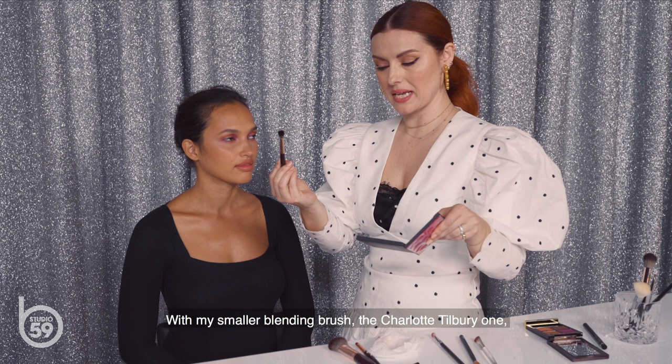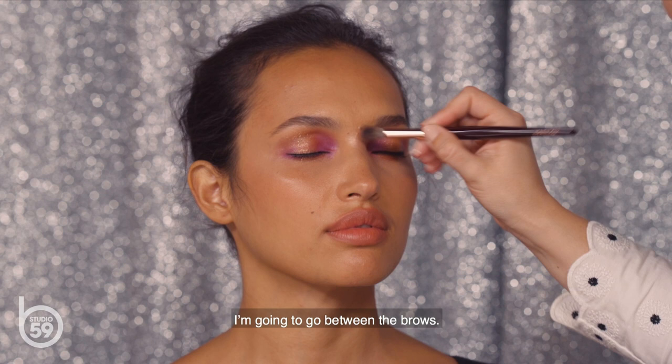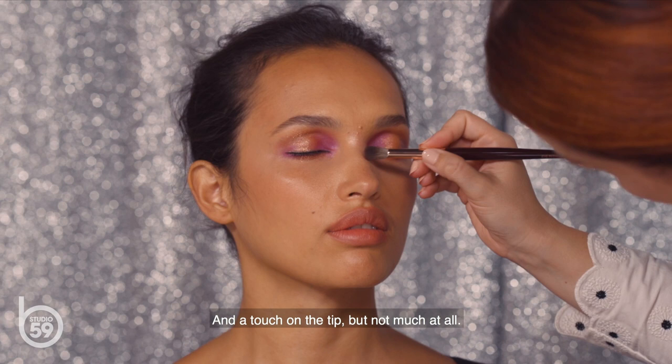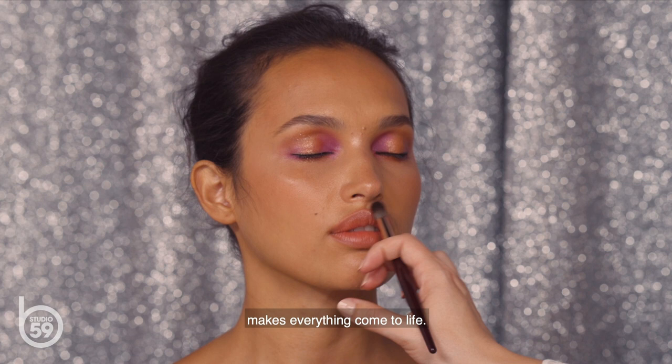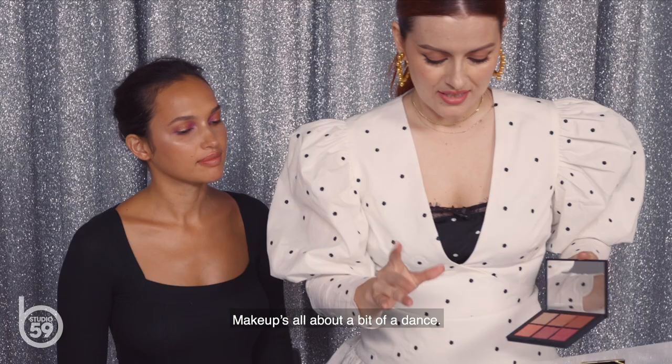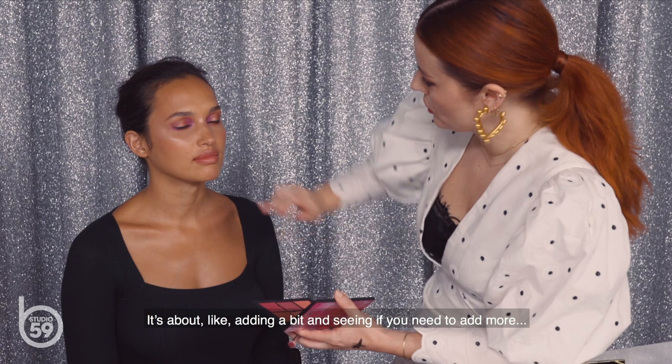With my smaller Charlotte Tilbury blending brush, I'm taking a highlight color from the palette to make the look really dewy — going between the brows, just a little down the nose, a touch on the tip, and on the Cupid's bow. This basically adds a real-life dewy, wet finish and makes everything come to life. Makeup is all about a dance — adding some, seeing if you need more, tweaking a little bit. Some people at home might wonder how powder feels on the lip; it's like a matte lipstick.